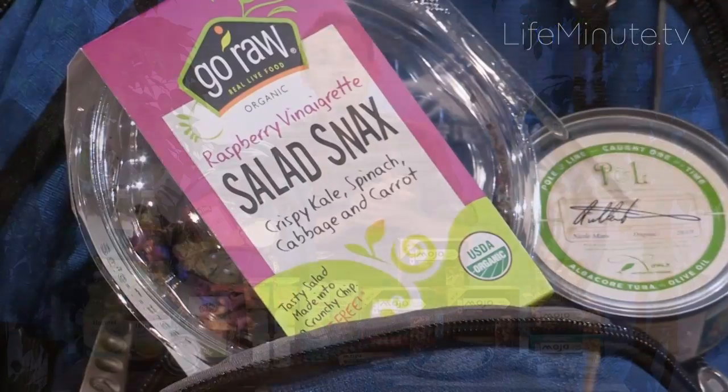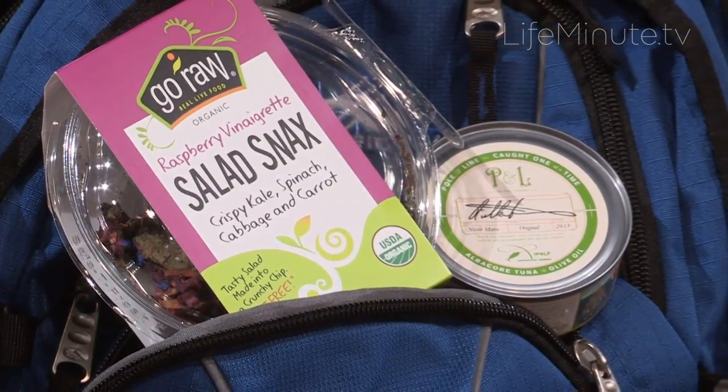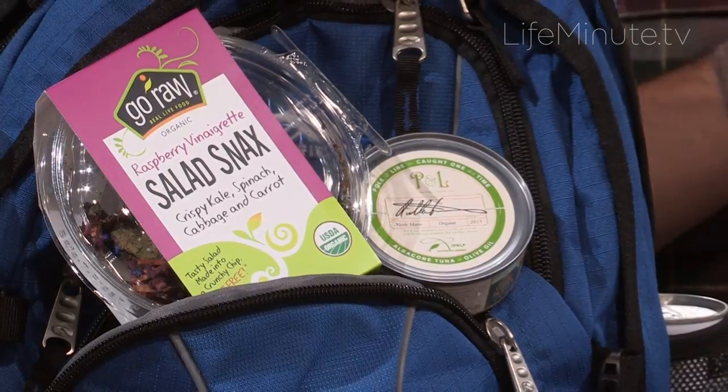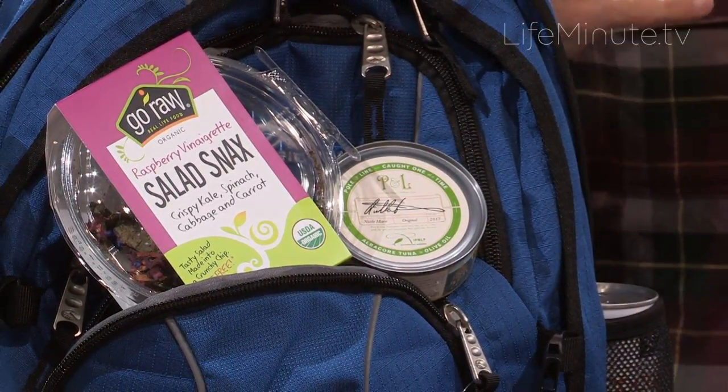Another one you want to keep on hand is Go Raw Salad Snacks. This is essentially a dehydrated salad in flavors like Ranch and Thousand Island, made with kale, spinach, cabbage, and carrot. It's a high-quality, very nutritious thing to eat, and you can take it right along to the campfire or while you're road tripping.